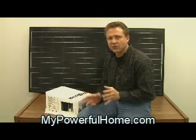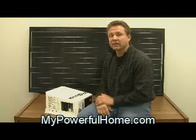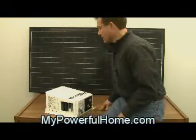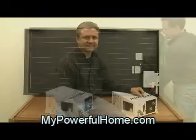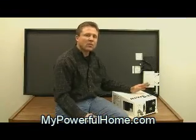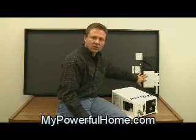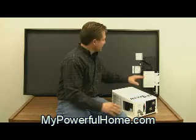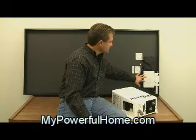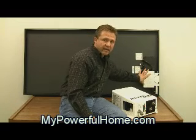I want to show you a new trend in inverting electricity that is rising pretty fast and it's pretty convenient. I'm going to show you on this solar panel how that works. Let's talk about why there's a new trend towards micro inverters like you see on this solar panel versus having one large inverter. A micro inverter inverts the DC electricity to household power right at the solar panel.